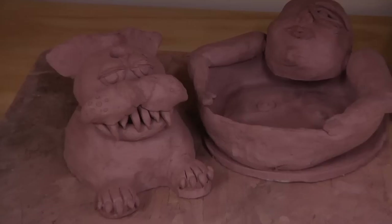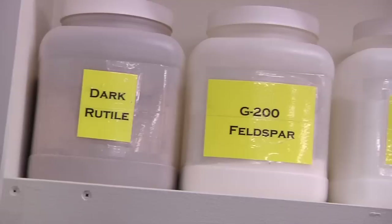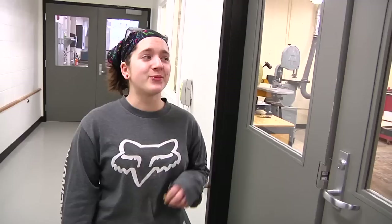The ceramics studio — this space is awesome. It's really large, lots of space to store stuff. And this is my favorite: this is a kick wheel. In our ceramics class, we make our own clay, and we can actually mix our own glazes as well.